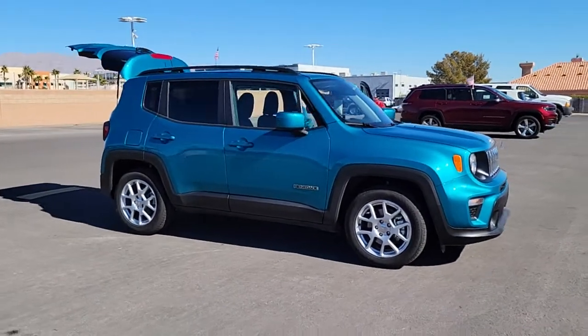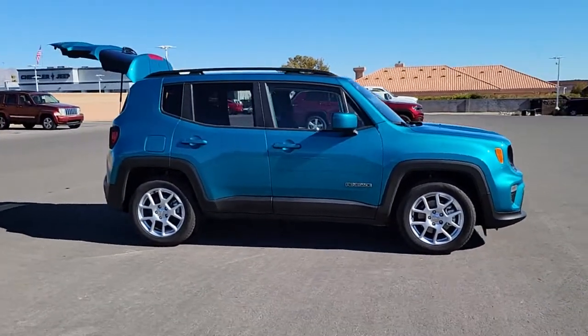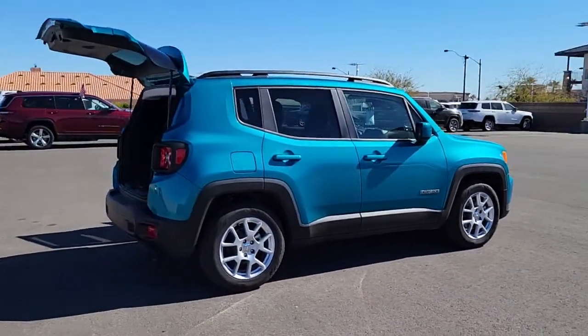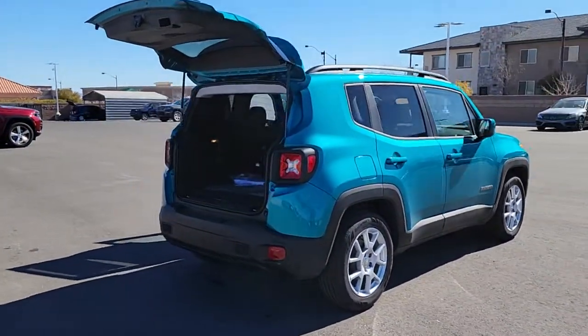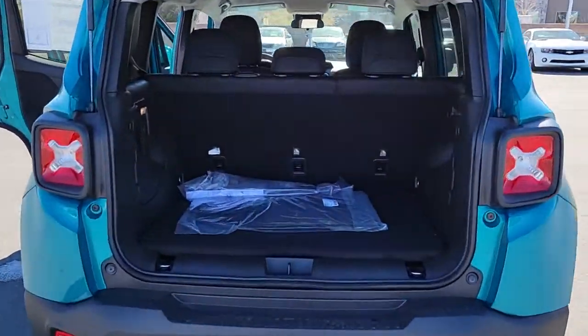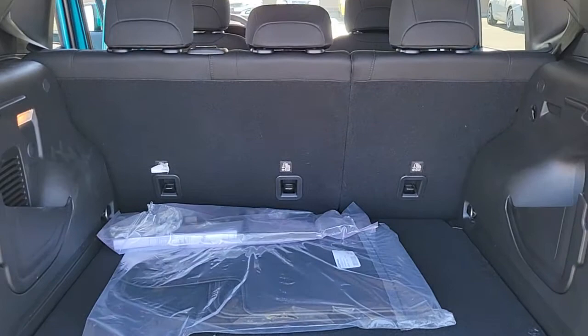Picture yourself in the 2021 Jeep Renegade — the small SUV with iconic heritage, bold design, smart technology, and a penchant for off-road adventure. The following are some of this vehicle's highlighted options.